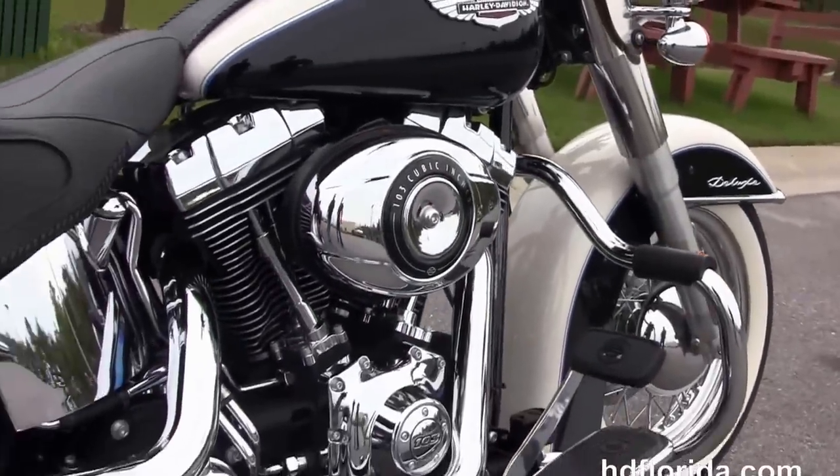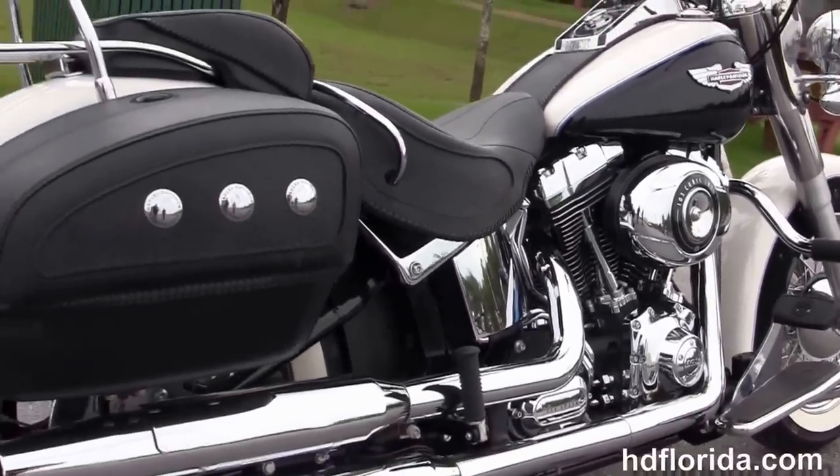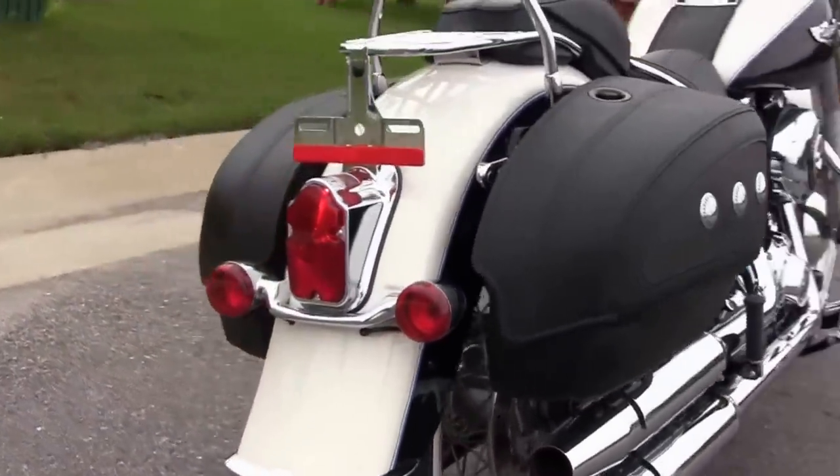It has the custom full-size rider floorboards, the counterbalanced 103 cubic inch Twin Cam engine with six-speed transmission, and the chrome staggered exhaust. Out back we've got the additional hard locking leather saddlebags.